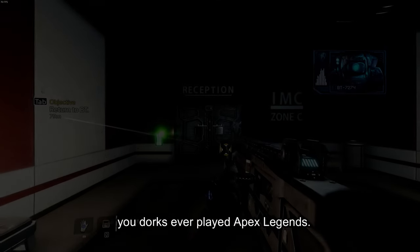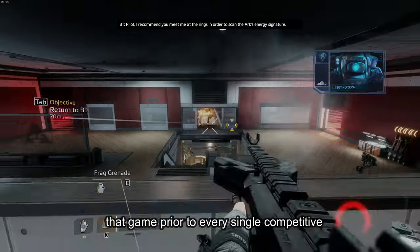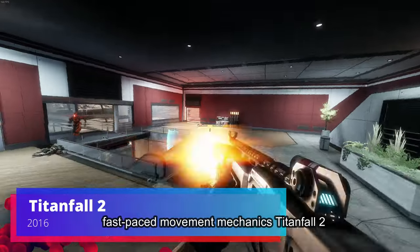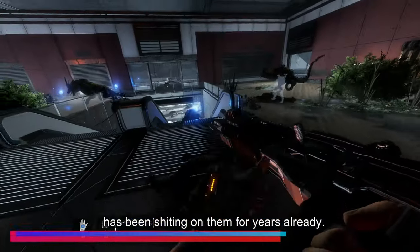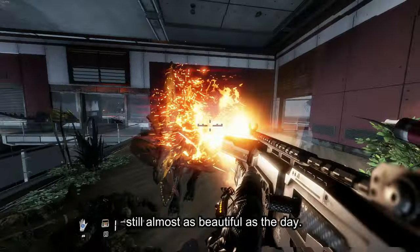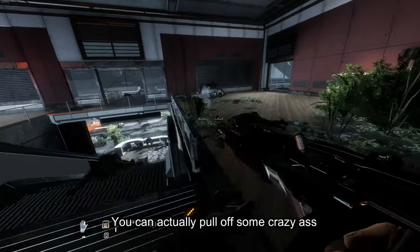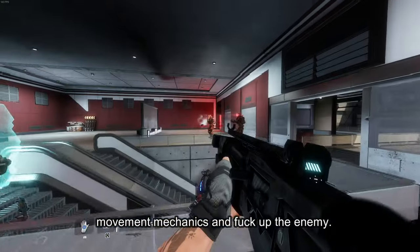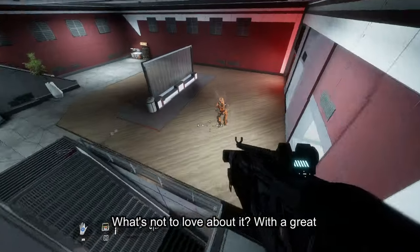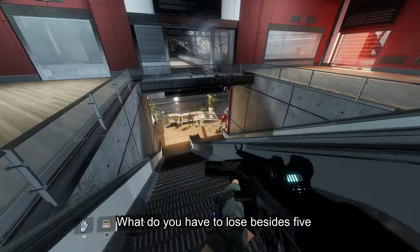You dorks ever played Apex Legends? Well, may I introduce to you the father of that game. Prior to every single competitive shooter trying to introduce their fast-paced movement mechanics, Titanfall 2 has been shitting on them for years already. The movement alone has me mesmerized, and it's still almost as beautiful as the day I first played the game. Once you get jiggy with it, you can pull off some crazy movement mechanics and take out the enemy. It's literally a Gundam first-person shooter. What's not to love about it? With a great campaign, great multiplayer, and co-op — what do you have to lose besides $5?